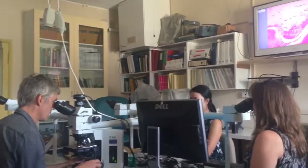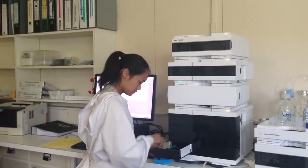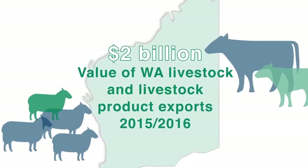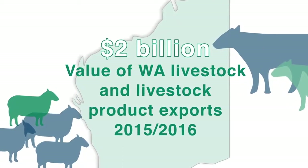The Western Australian Animal Health Surveillance System is a vital part of this framework, which enables us to export 80% of our livestock and livestock products annually. This generated the state of Western Australia $2 billion in export income in 2015-16.